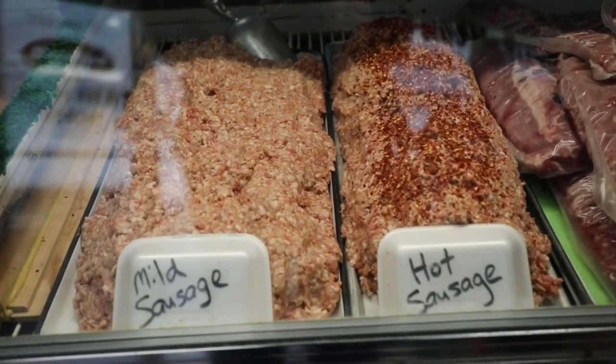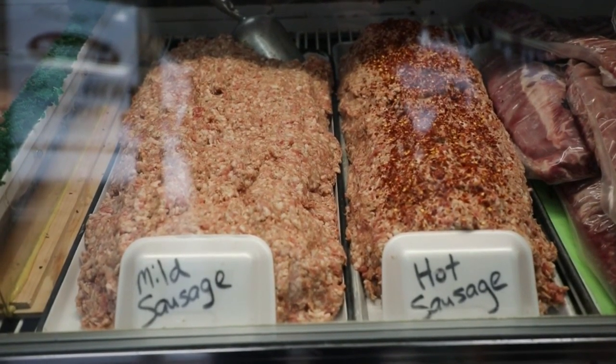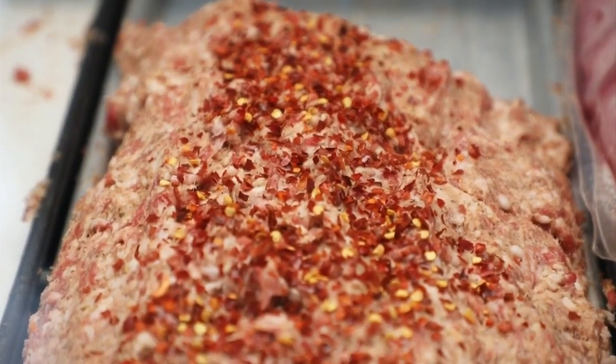Not only do you have beef, you've got all cuts of pork as well. Talk to us about some of the cuts of pork you have available. We do bone-in loins, we do boneless loins. We can cut chops out of those, or you can prepare them whole. We also make fresh sausage, and we're going to get into that a little later on in another segment, because sausage is one of those things you're known for.